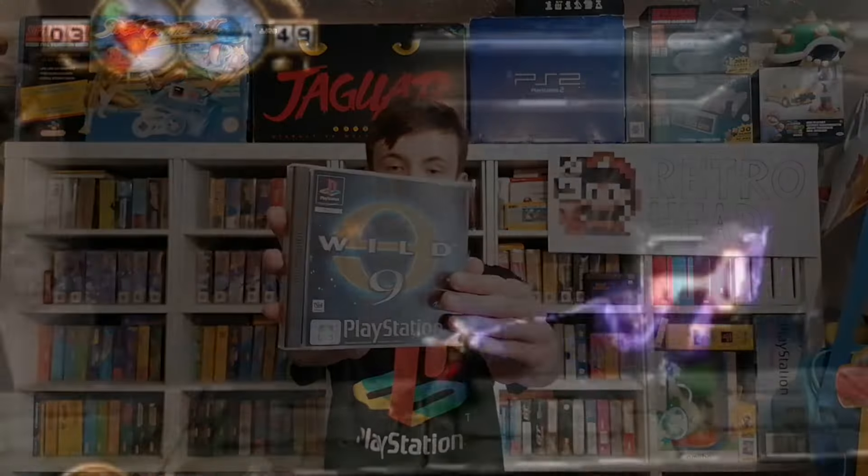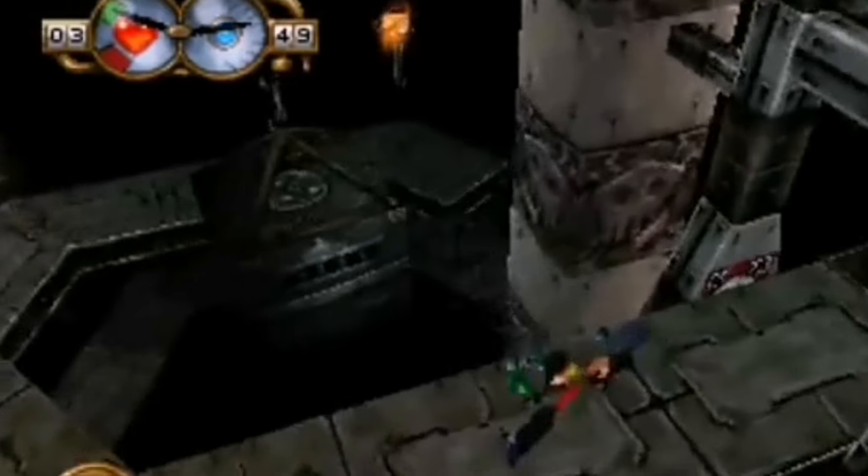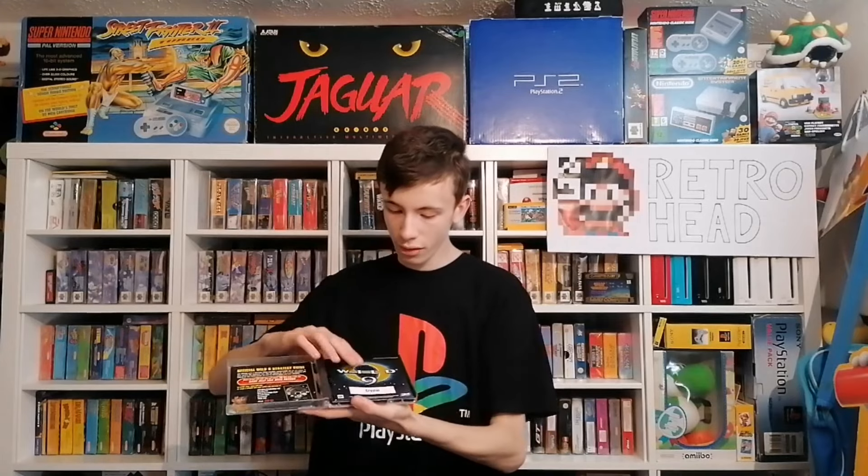The next game is Wild 9. This one was a fiver and I just do not know anything about this game — but the fact that I didn't know anything about it was exactly the reason why I picked it up. It's only £5 and it's in such good condition. It does have a small crack in the case, but every PS1 game seems to have cracks. It is fully complete — it's got this weird card I'm not really sure about, but the manual is in really nice condition and all of the discs are absolutely immaculate. If you know anything about this game, please let me know in the comments.